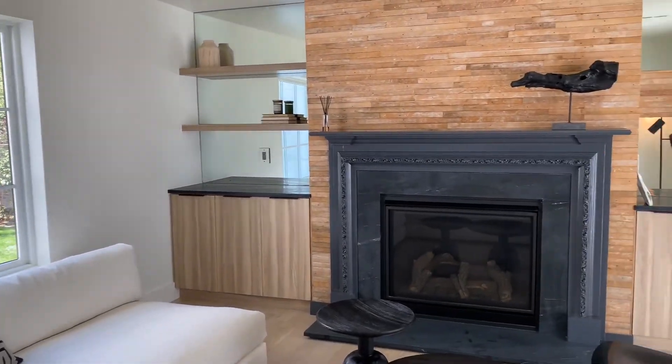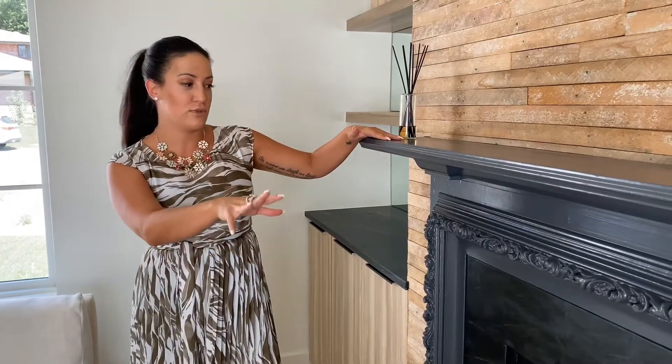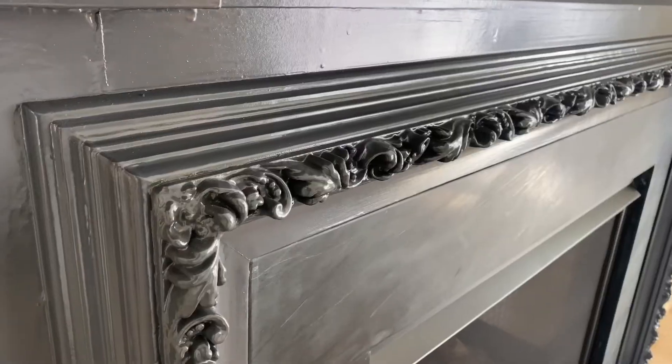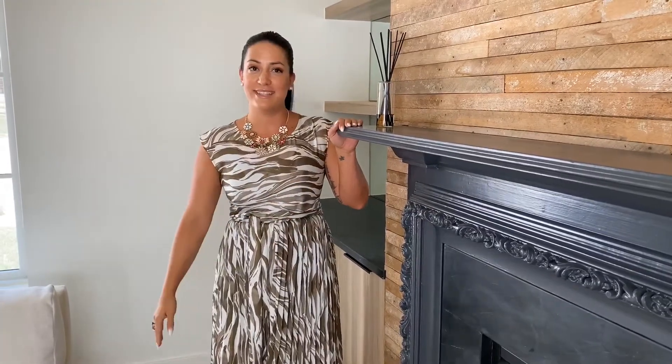One of our favorite features about this home is all of the natural light. In this room specifically we have a formal den, and this fireplace here appears to have the originally carved wood mantle. We've got a stone facade here and plenty of space to entertain.